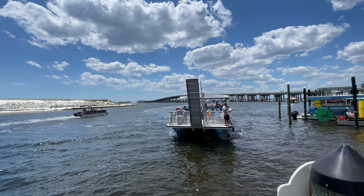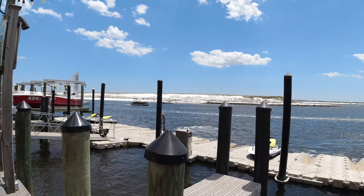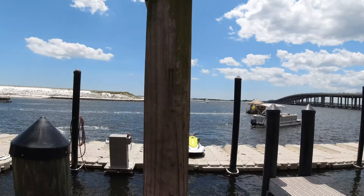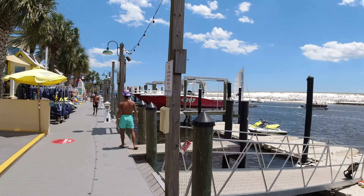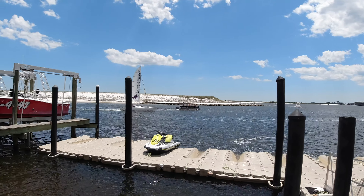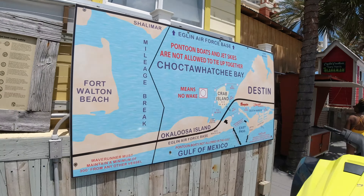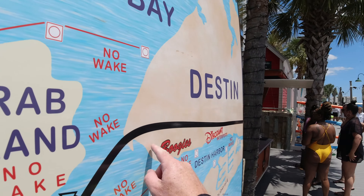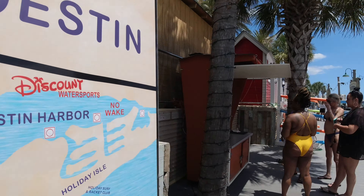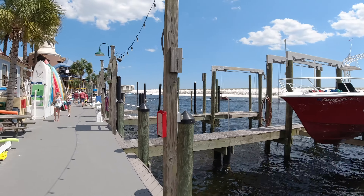What's going on everybody, this is Island Hopper TV and today we are coming to you from the Destin Boardwalk out here on the Gulf Coast of Florida. We are down here in Destin — there's the bridge to Fort Walton Beach. You can see lots of boat traffic headed to Crab Island. That's Crab Island right there, and there's lots of maritime traffic out here — very active.